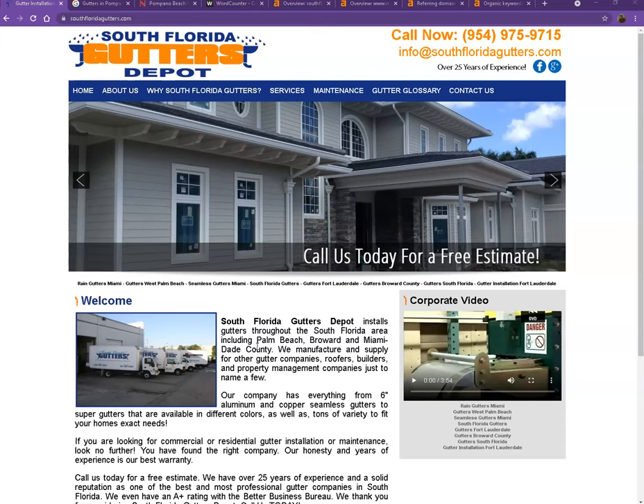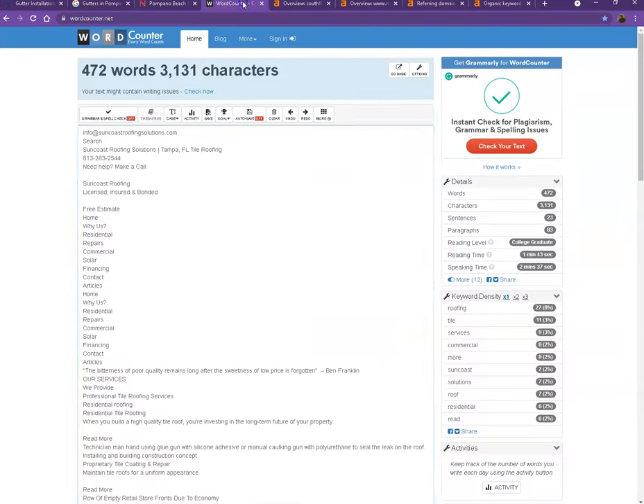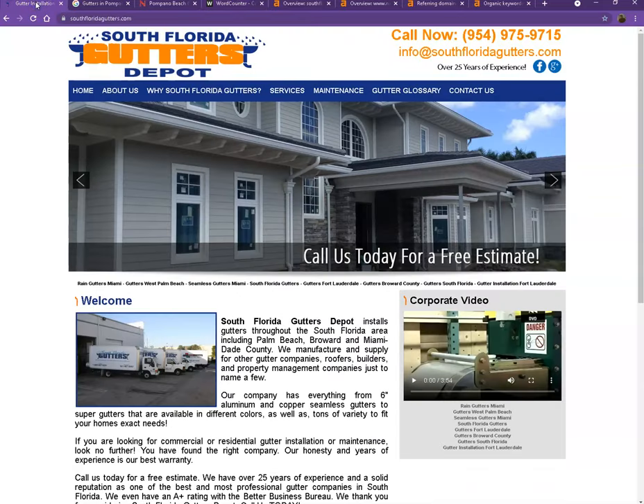One thing I can tell you right off the bat is that Google loves content. Google would actually like to see a minimum of 1,500 words on a homepage, and the more content you have, the more you look like an expert in Google's eyes. So if you want to beat out the competition, you'd want to have 1,500 words or more. Currently you have exactly 300 words, which is not a bad number, however we're still quite behind the goal of 1,500 for Google to consider your website trustworthy.